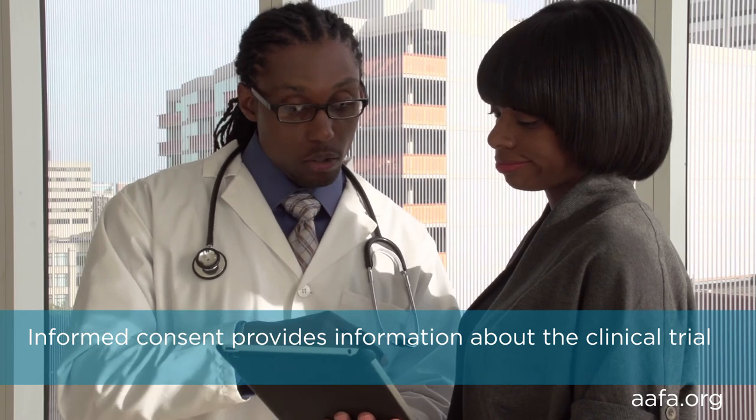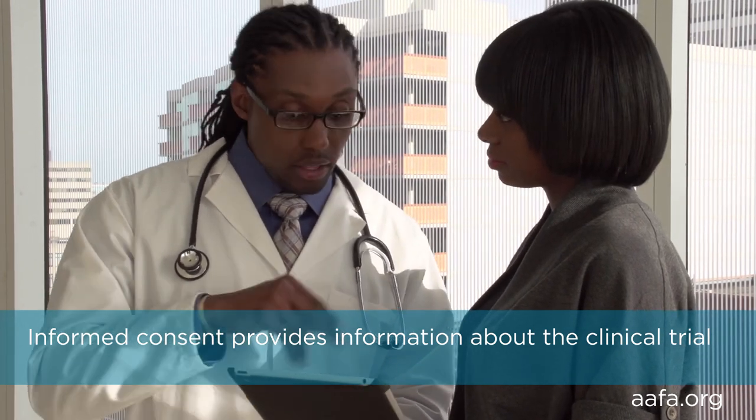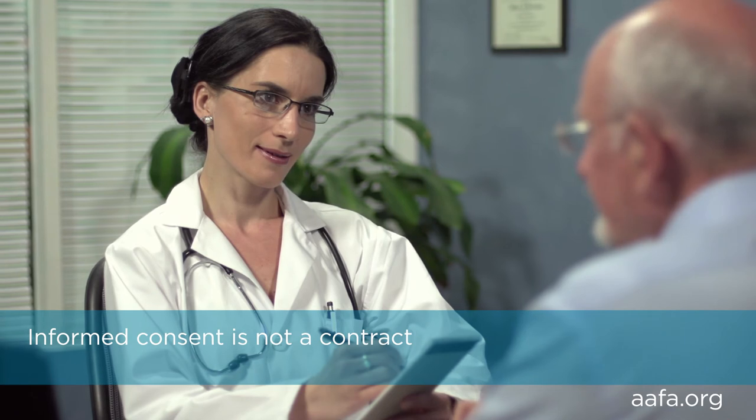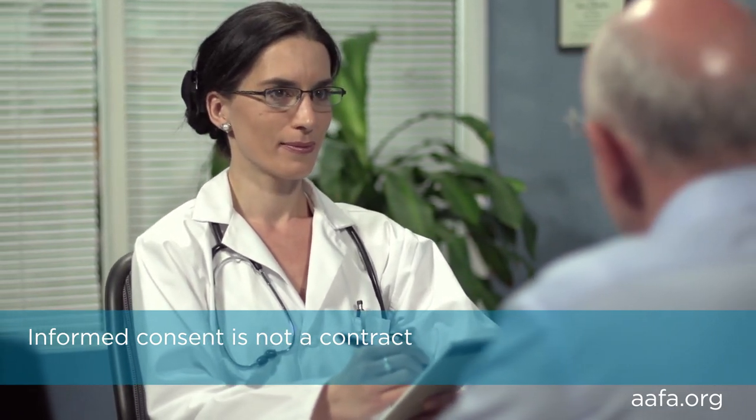In the past, research was sometimes conducted without patients' consent. Today, patients must be informed regarding the risks and benefits of participation in clinical research prior to enrolling. They must sign a document called informed consent. If you decided to participate, you can change your mind after the study has begun. Informed consent provides potential study participants with information about the clinical trial so they can decide whether they want to enroll. Details about the risks, benefits, or alternatives of joining the trial are shared. The document must be signed before joining. Even though you sign up, the informed consent document is not a contract — participants can withdraw from a study at any time for any reason.